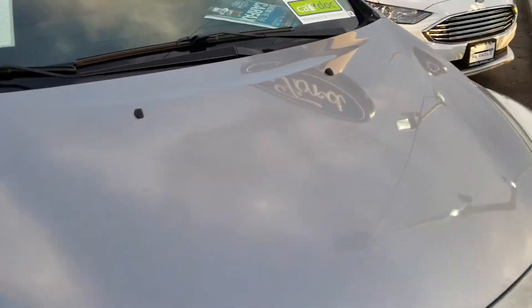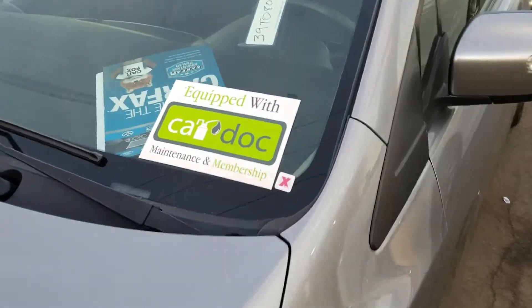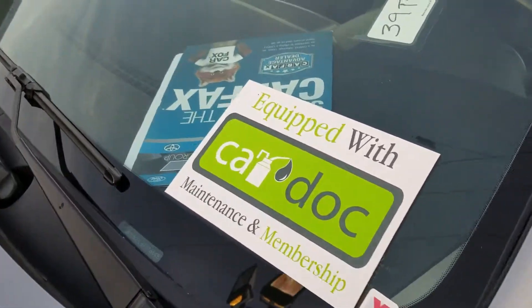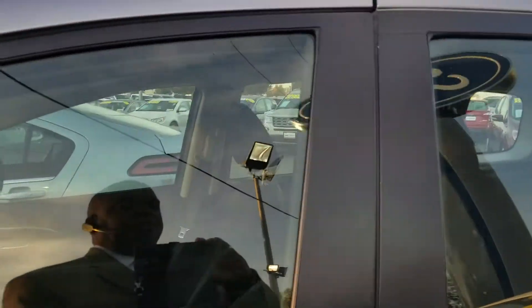This vehicle is also equipped with Car Dock, which is a program that we have that gives two years' worth of oil changes for free and tire rotations.